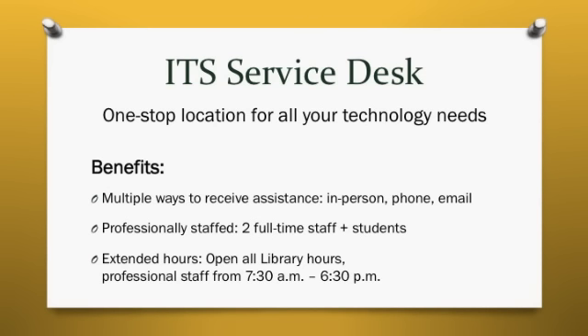We have a new phone number and email address for the Service Desk. Call 4040 or email servicedesk@snc.edu for assistance, or drop by the Mulville Library to have your request handled in person.